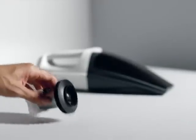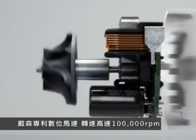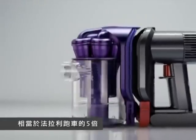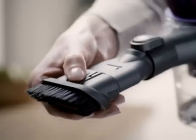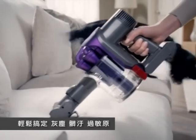Other handheld vacuums rely on traditional motors, whereas a Dyson handheld is powered by the Dyson digital motor. It uses neodymium magnets to spin up to five times faster than a Formula One engine. It's why Dyson handhelds can deliver twice the suction power of others.